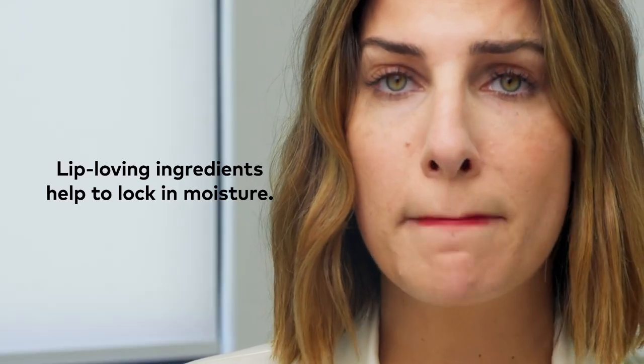So first I'm just going to dot it in the center of my lips. We'll start pretty soft and sheer. Rub it in like chapstick. I'm going to add a little more right in the center.